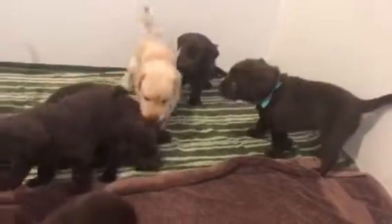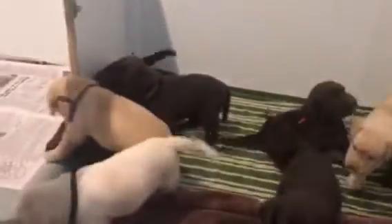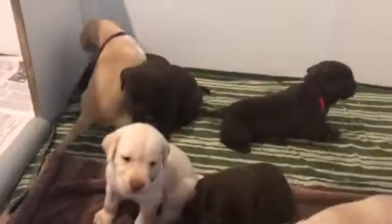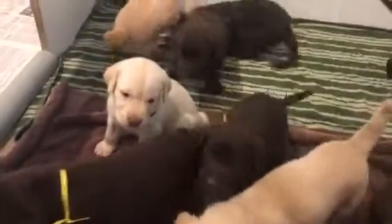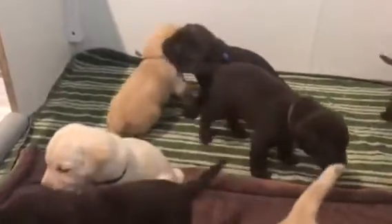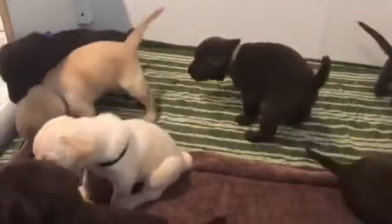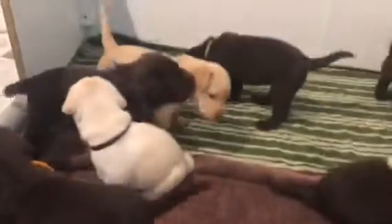There's those big dogs again. There's those big dogs. I'm just used to them now.